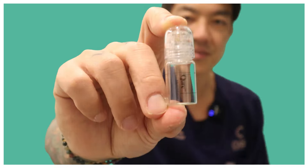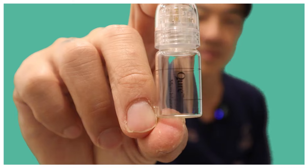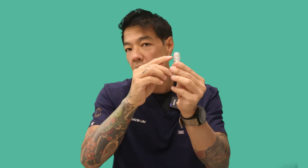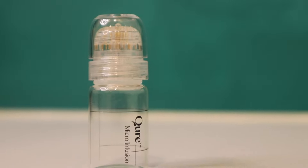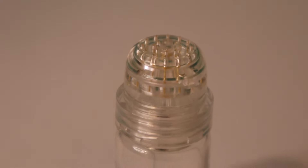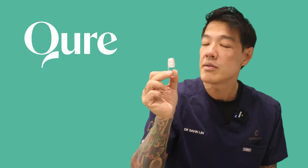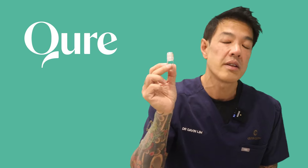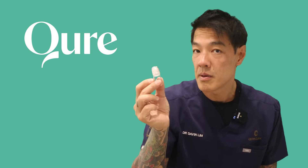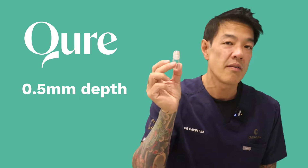Microinfusion systems consist of a container with a reservoir. The reservoir can be filled with certain ingredients — for example, hyaluronic acid or epidermal growth factor — and that gets delivered through a microneedle system. This system made by Cure Skincare contains 20 24-carat gold-plated needles that are thinner than a strand of hair. Each of these needles is hollow and gently delivers actives down to a predetermined depth of 0.5 millimeters.